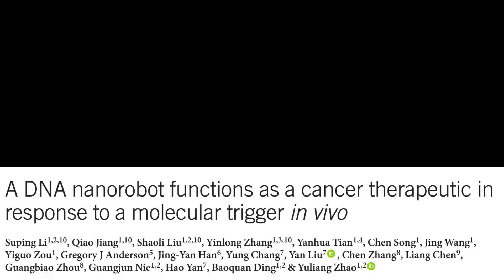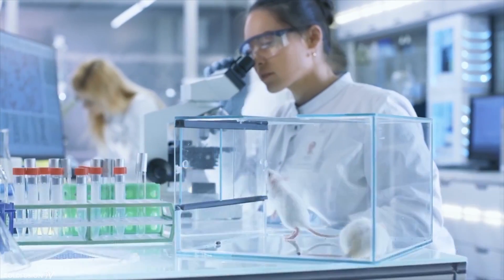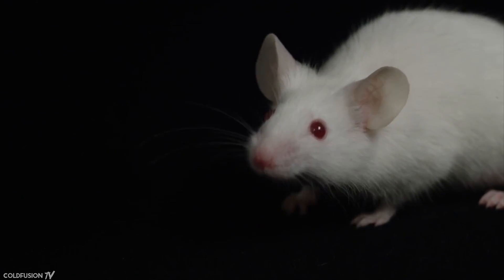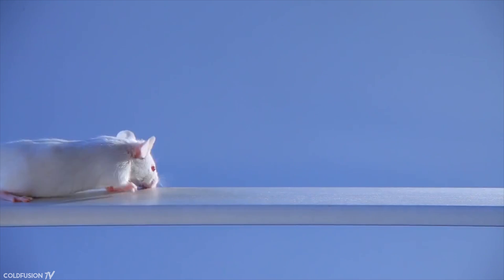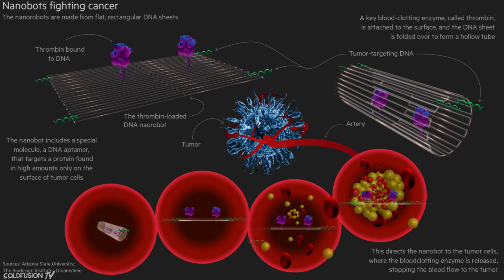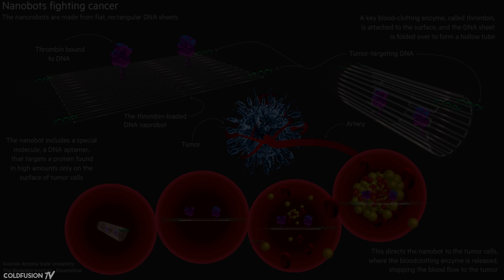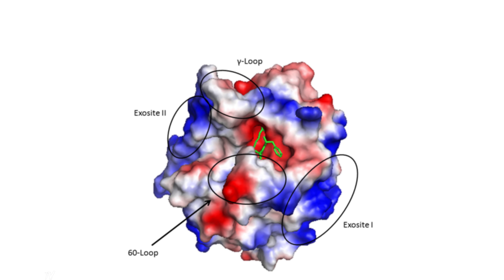Researchers at Arizona State University and the National Center for Nanoscience and Technology of the Chinese Academy of Sciences injected nanobots made from a folded sheet of DNA into the bloodstream of mice. Scientists first induced aggressive tumour growth, then deployed the nanobots. Each nanobot is made from a flat, rectangular DNA sheet 90 nm by 60 nm in size. A key blood clotting enzyme called thrombin is attached to the surface. Thrombin can block tumour blood flow by clotting the blood vessels that feed tumour growth, essentially leading to the tumour's death.